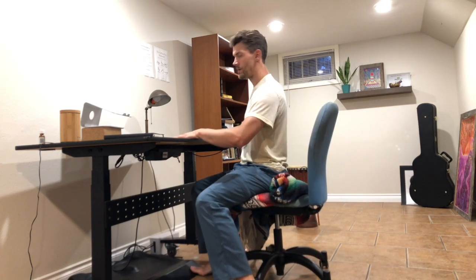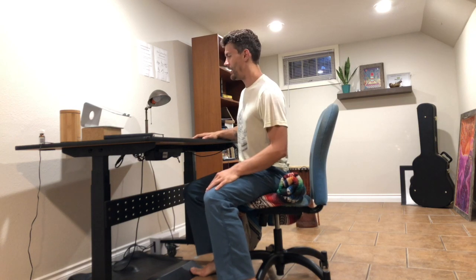I just wanted to show you some exercises and movements you can do throughout the day if you're working at a desk a lot, to keep yourself from building up tension and to undo some of that stuckness and stiffness that you get from working at the desk.